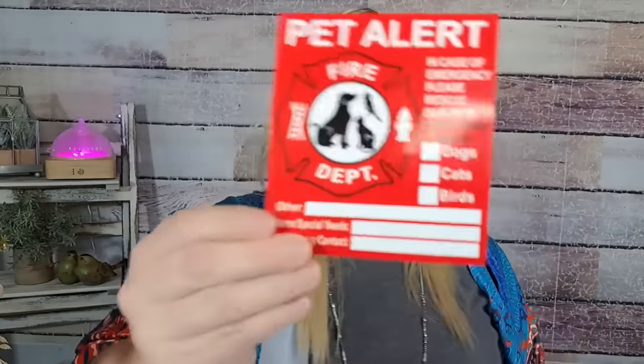I don't know if you guys have seen these on Temu but they're 98 cents and it's a pet alert. Like, if your house catches on fire or you're not at home — kind of like those kid stickers. They say 'pet alert' and then 'in case of emergency please rescue our pets.' You can put the number of pets you have, any special needs, or anything like that. You get four of them for a dollar. I thought these were really cool.